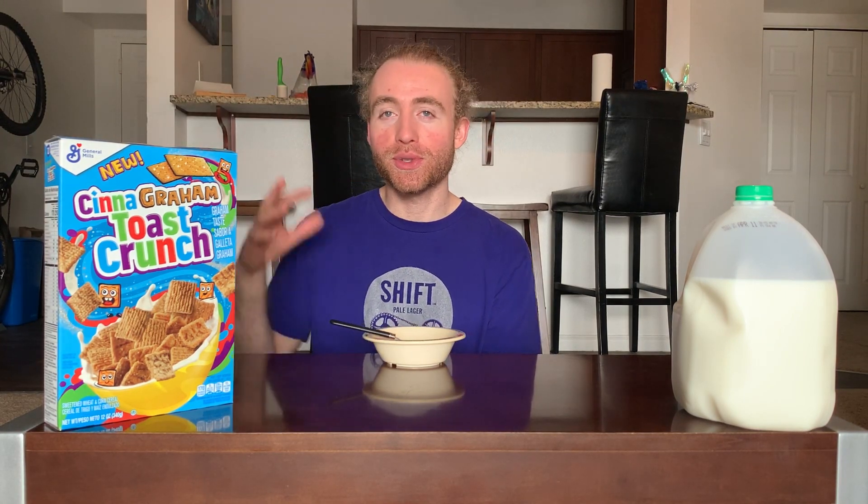If you enjoyed this video be sure to like and subscribe. In the comments below, post your general thoughts — let me know if you've tried the new Cinagram Toast Crunch and what you thought of it. If you're a huge graham cracker fan and this really did it for you, let me know. If like me you found it a bit much and were kind of tired of it by the end, or just didn't like the flavor at all, you can let me know as well. If you think my overall ranking for the Toast Crunch is totally screwed up, feel free to share your own mental list. But until next time, stay delicious.